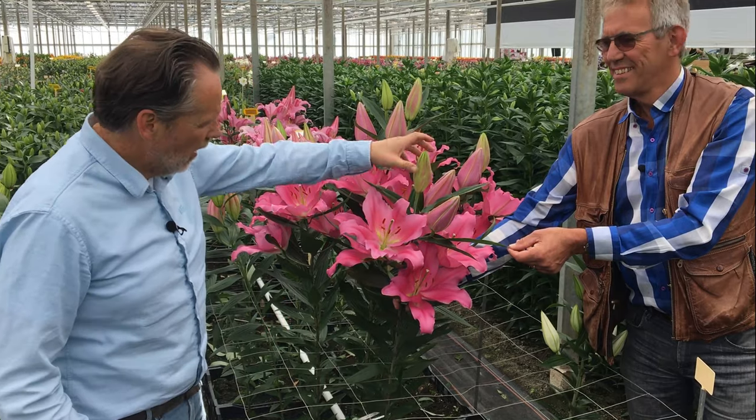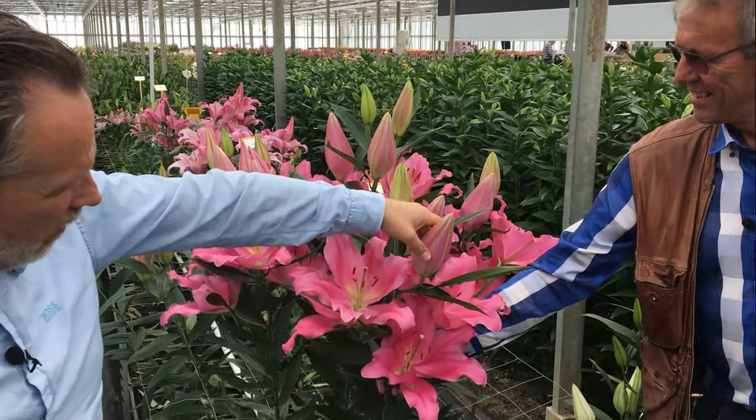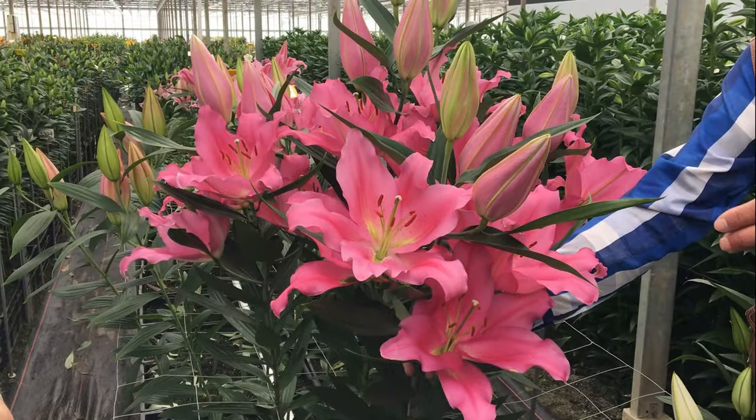Oriental variety Praiano — one of the major varieties with the biggest bud count right now in the Oriental varieties, surely for the pink color. Beautiful set up, up-facing also in hot climate.